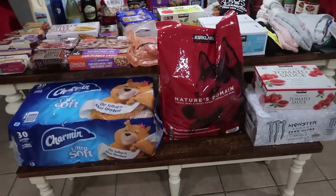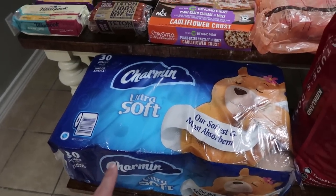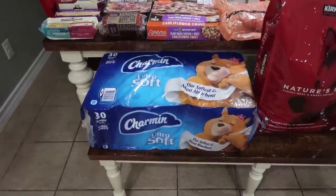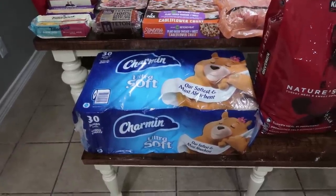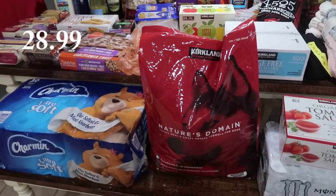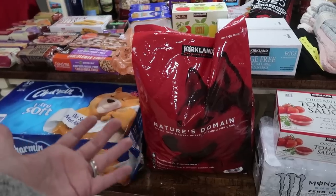We're going to start with the items I have on the bench first. I went ahead and got a big old pack of toilet paper — this has 30 jumbo rolls in it. I got the Charmin; I was looking for Cottonelle, that's typically what we get, but I didn't see it anywhere. We still have about three to four rolls in each bathroom, but I know we're going to run out before the end of the month, and we're not going back to Costco until after December. As for the dog food, I should have picked up two bags since it's the very beginning of December — we might have to go back just for one more bag.